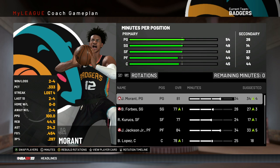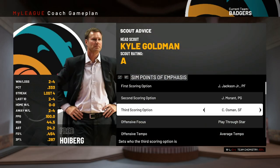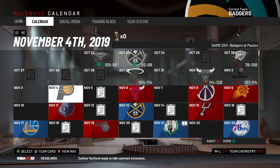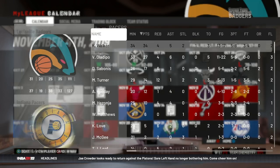Moving on — real quick before we start simulating, I want to move Brin Forbes as the third scoring option for us since he is starting now. And now we've got the Pacers — we simulate and we lose to them 127 to 111.